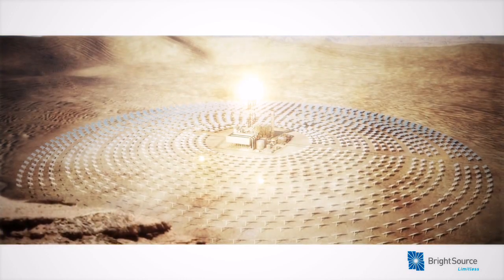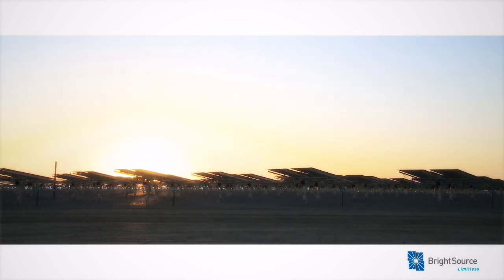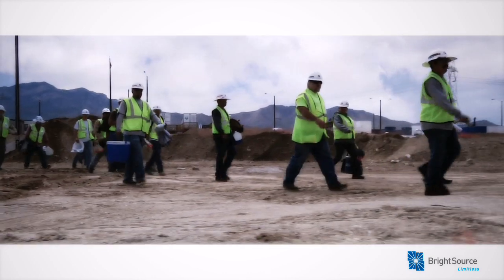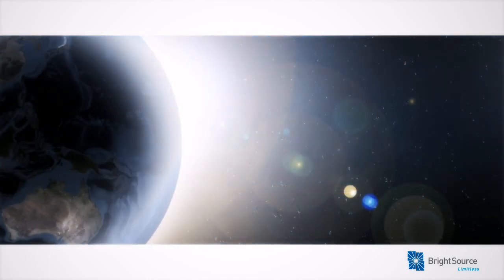Every day, the sun shines down 5,000 times the amount of energy needed by the entire planet. BrightSource Energy can harness this abundant resource efficiently and reliably, while providing jobs, energy security, and clean power for the world's growing energy needs.